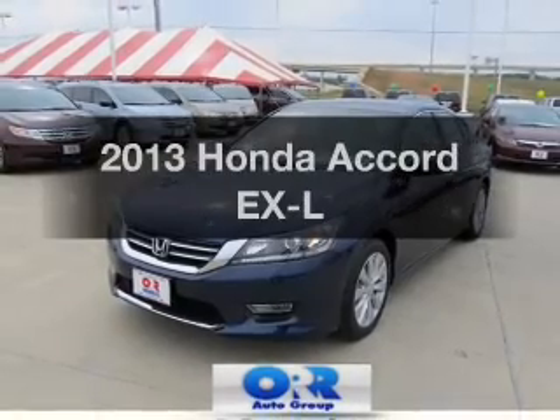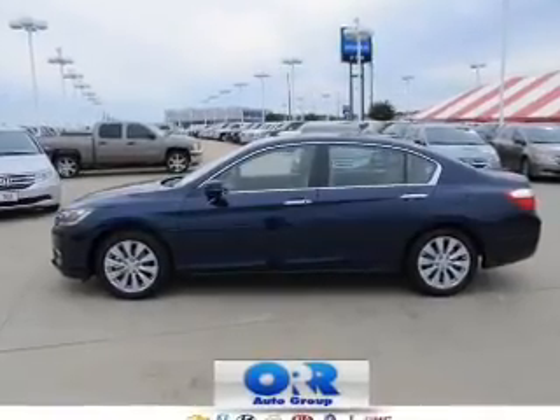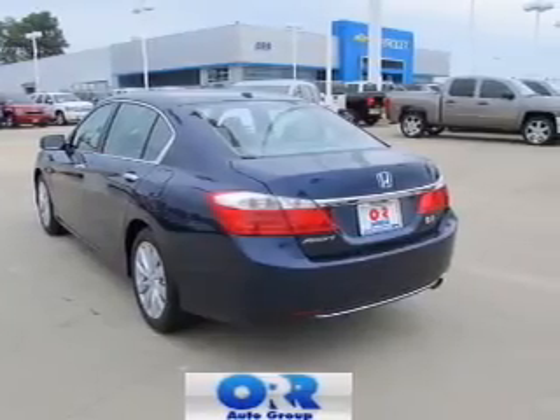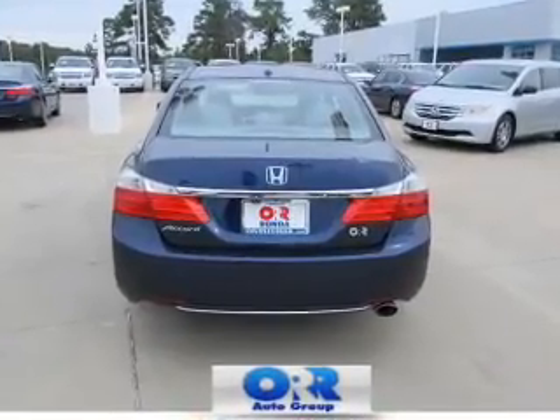Imagine yourself in this 2013 Honda Accord. Travel the roads in style and comfort in this great vehicle with an efficient four-cylinder engine. The powertrain includes front-wheel drive driven by an automatic transmission, brake safely with the anti-lock braking system, and let the outside in with a built-in sunroof.